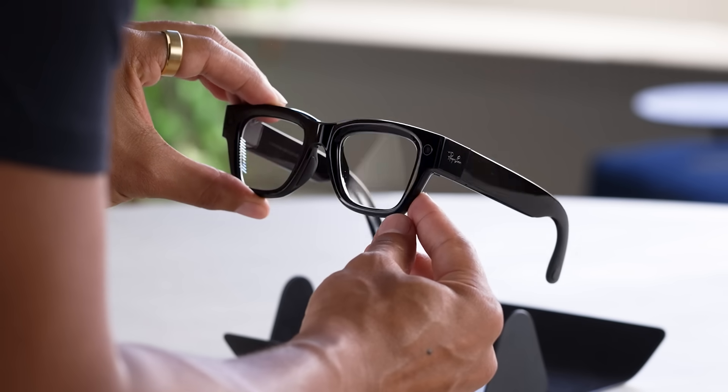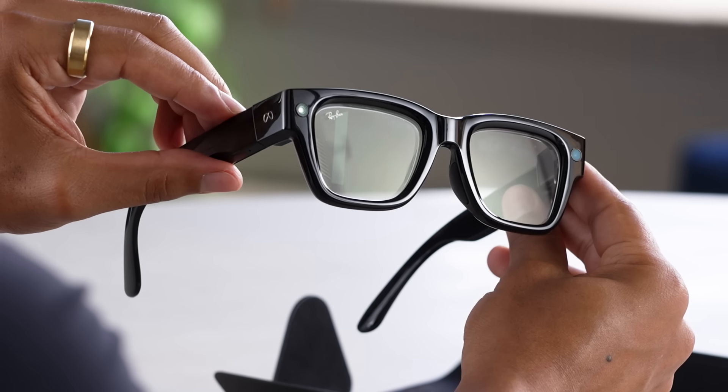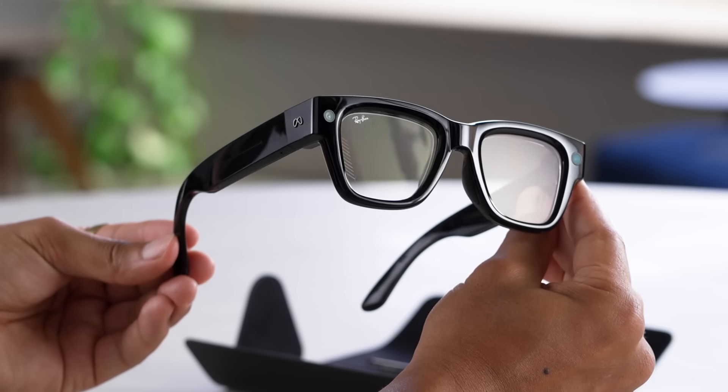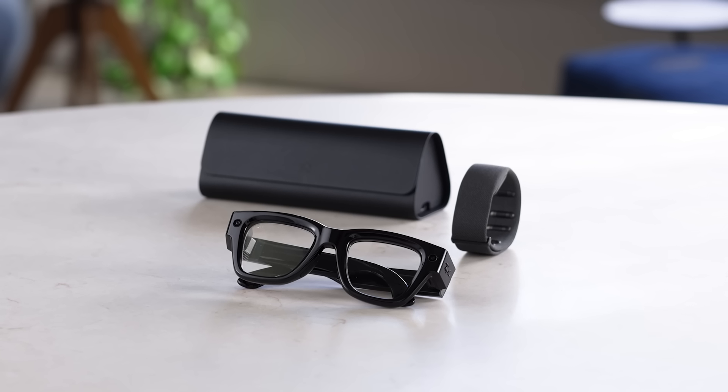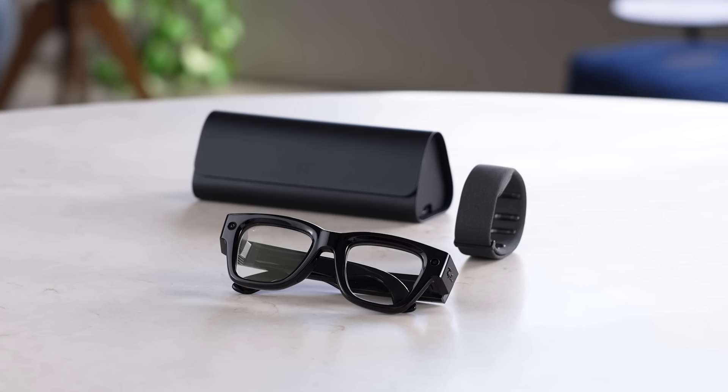No other glasses pack this much: mics, six speakers, cameras, display, Meta AI, live translation, captioning — all in a pair you'll actually want to wear. And this is just the start. Subscribe for tips, tricks, and features. Drop a comment with your favorite feature. See you in the next one.